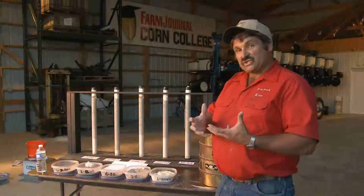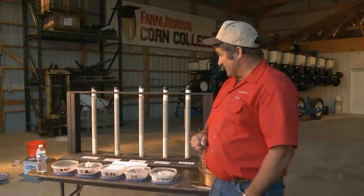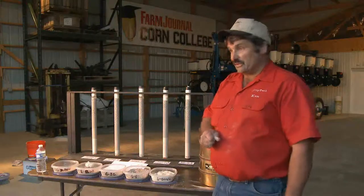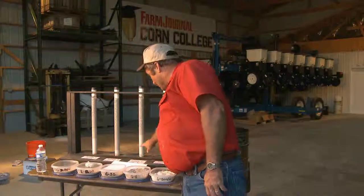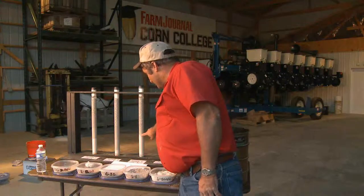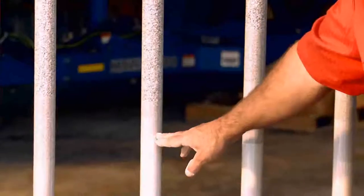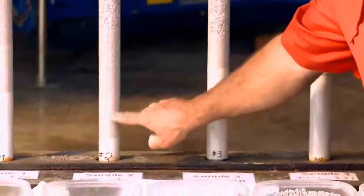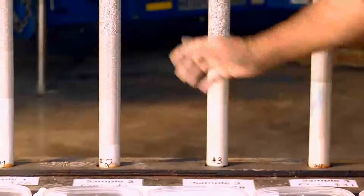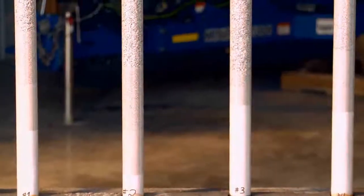When we actually look at the neutralizing value of these samples, we realize that the costs are quite a bit different. The best buy for the money actually is the one at $28. The reason is that it has a considerably higher neutralizing value than the limestone right next to it, which has quite a bit less. We could spread the cheaper one on windy days, but our neutralizing value there would not be very good.